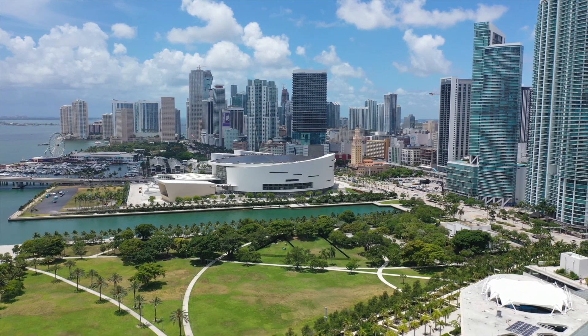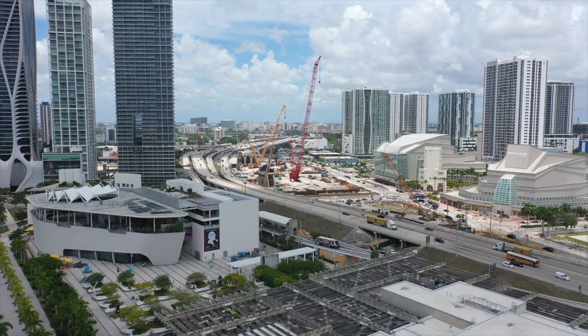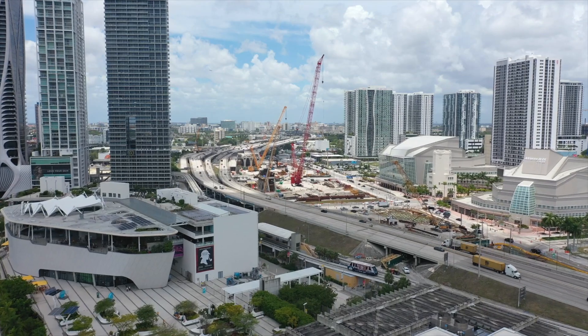This is the downtown Miami skyline as of July 2022. Take note of it because in a few years it's going to look very different. That's because there's a massive arch bridge and double-decker highway being built right in the heart of the 305.